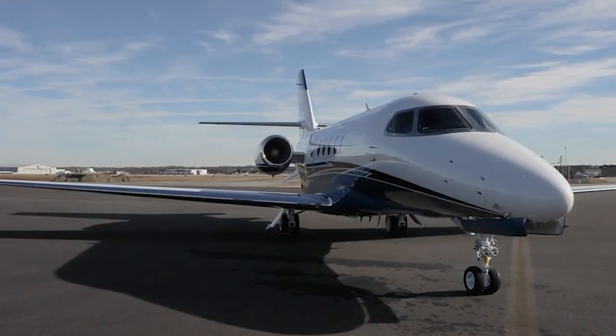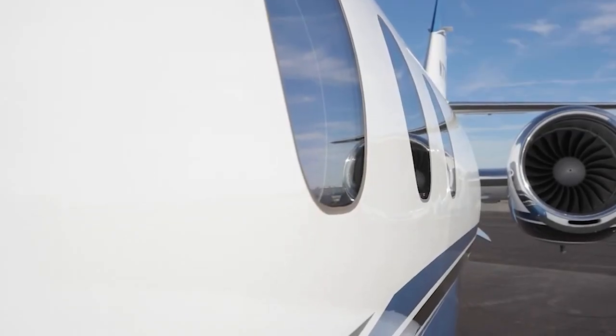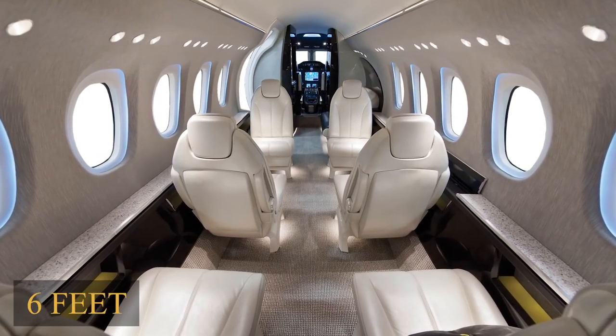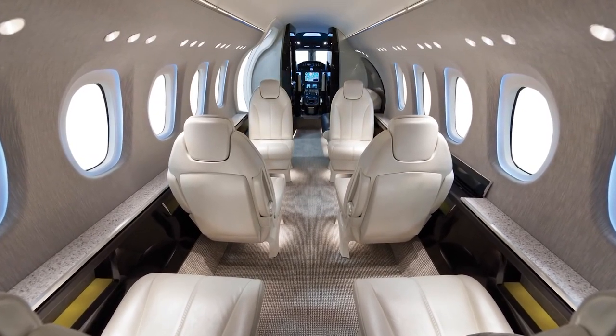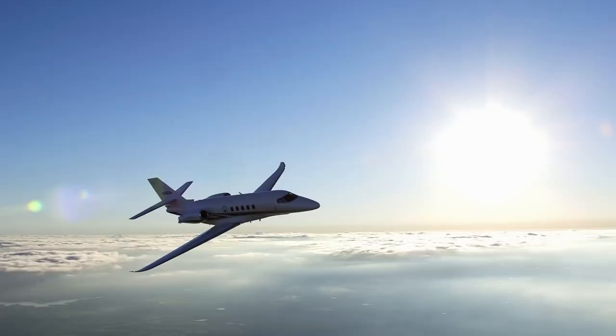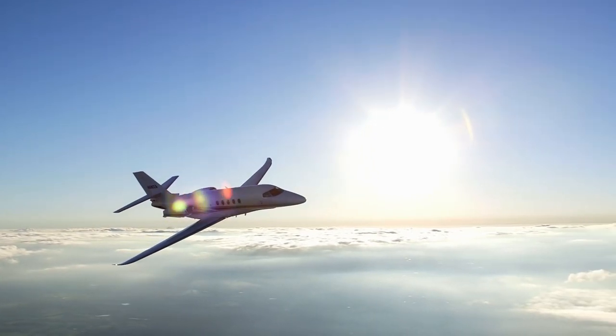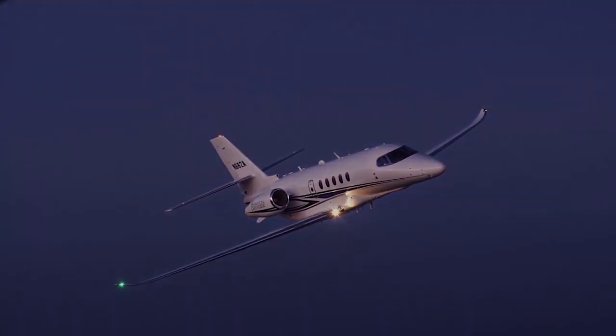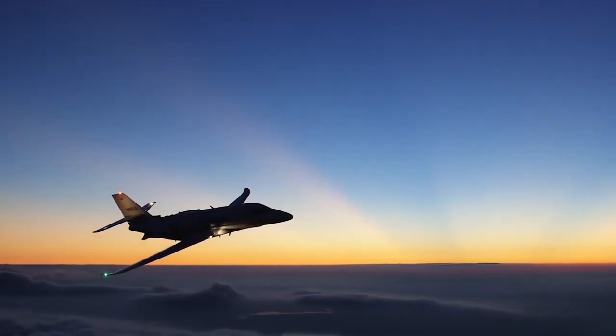The Cessna Citation Latitude features a broad flat floor cabin with a six-foot stand-up height at the price of a mid-segment private jet, which is why the variation has been a huge success for Citation. Designed with maximum comfort in mind, it also has an excellent runway performance, making it one of the world's best-selling private jets.